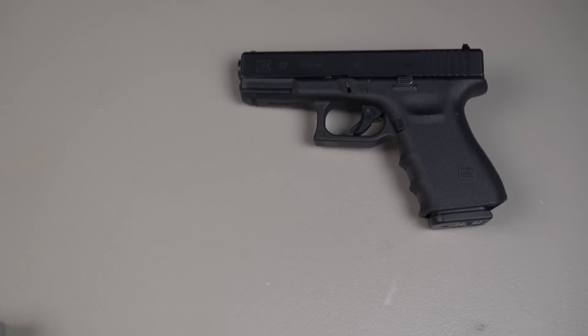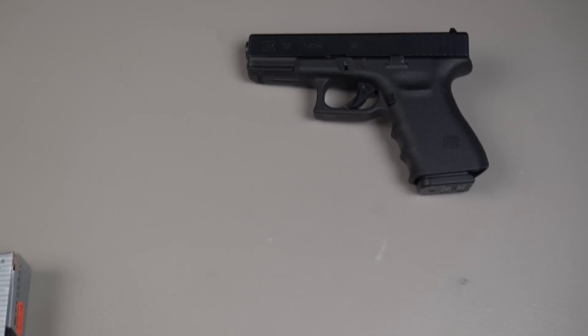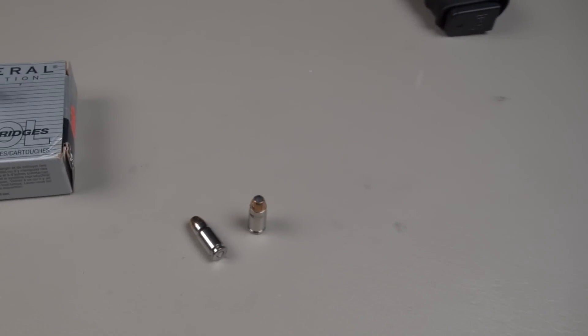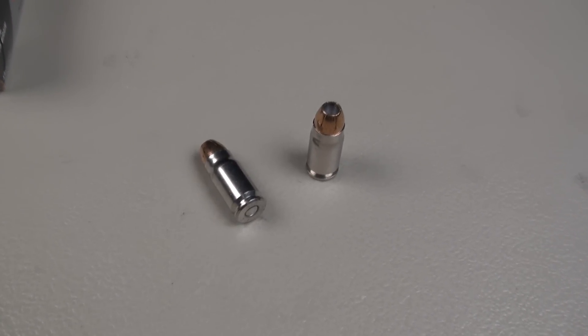The recoil on that — not bad at all. I could very easily acquire some pretty decent follow-up shots. Out of that configuration, I enjoy shooting the .357 SIG more than I do the .40 when I put in the Glock 23 barrel.